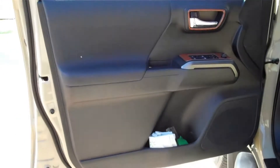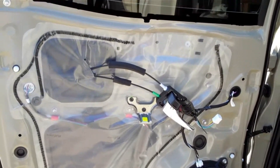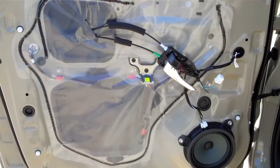Right now the rear door panels are at the upholsterer. You can see what the door looks like when you take the rear door panels off. The upholsterer is doing both rear door panels as we speak.